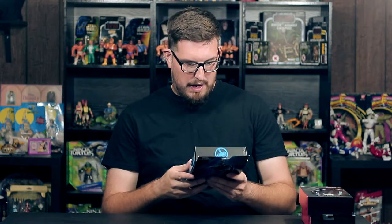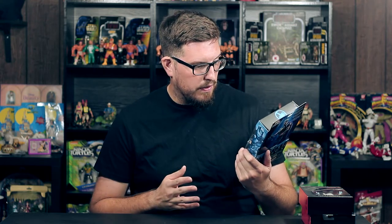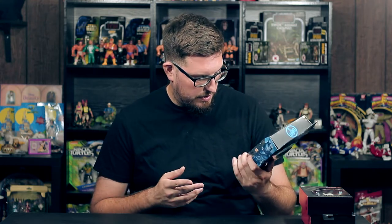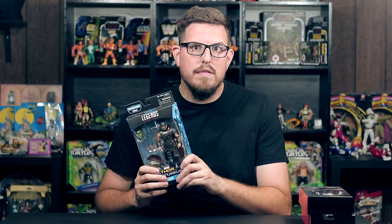I finally found the Marvel Legends Thor from Thor Ragnarok. This is an amazing looking figure — I love the paint, I love the detail. I don't understand why Hasbro can't put this amount of detail into the Black Series. Why does Marvel Legends get all the awesomeness? Can't we share the wealth, Hasbro? Can't you give some Black Series love?